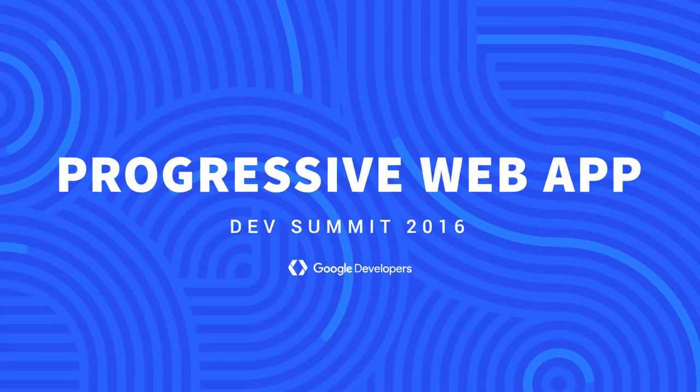Hey everybody, what's up? It's Rob Dodson. We are here again at the Progressive Web Apps Summit, in kind of like the speaker-ready room — this is where folks are hanging out in between their talks. I'm joined right now with Alex Russell, who is a software engineer on the Chrome team. Alex is sort of like the progenitor of Progressive Web Apps.